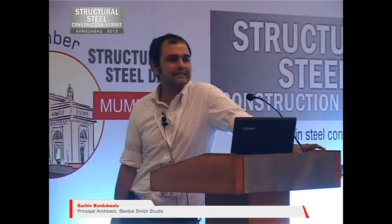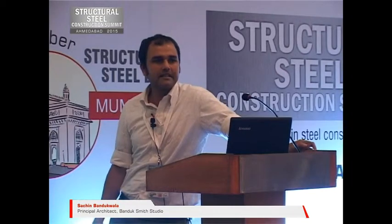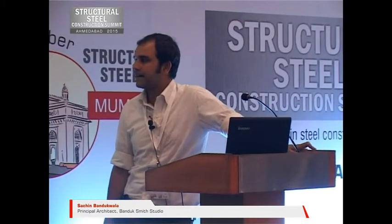Either we're talking about steel as material for large infrastructure projects or we're talking about steel as material for spoons, signages, straps like that and all that.